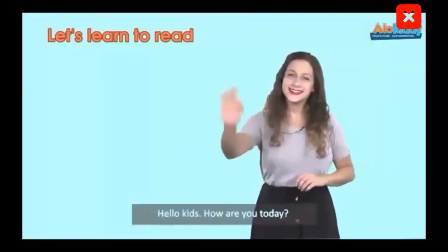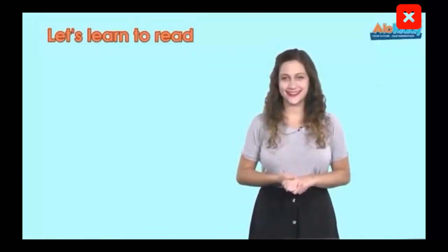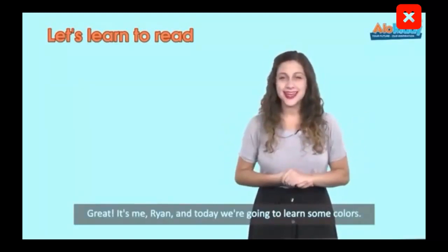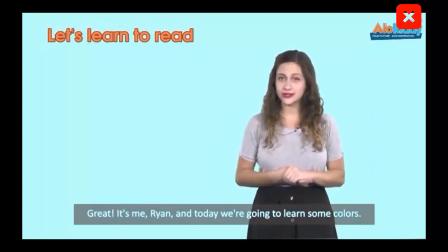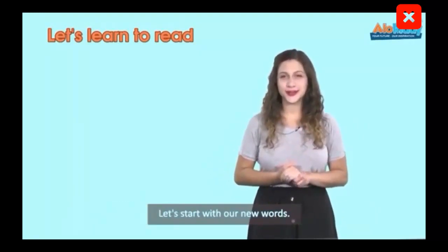Hello, kids! How are you today? Great! It's me, Ryan, and today we are going to learn some colors. Let's start with our new words.